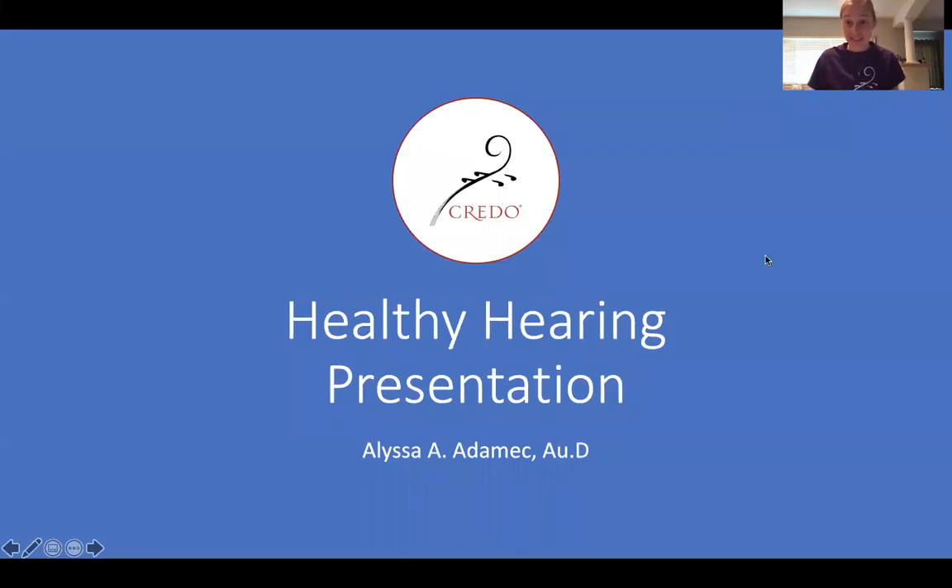Hi everybody, my name is Alyssa Adamick and I'm coming to you from Coralville, Iowa. Now while I have the superpower of being a violist and a Credo alum, I have another superpower: I received my clinical doctorate in audiology from the University of Iowa this past May. So today I want to take a few moments to talk to everybody about their hearing health. We work in a field that requires us to have pristine hearing, but if we don't take care of it, we may lose it.